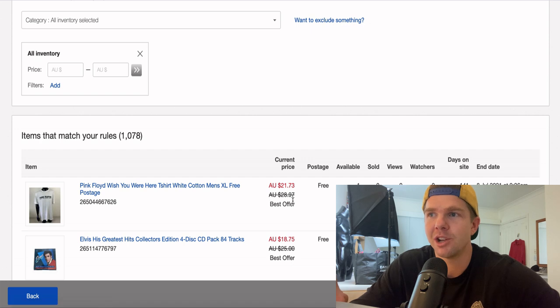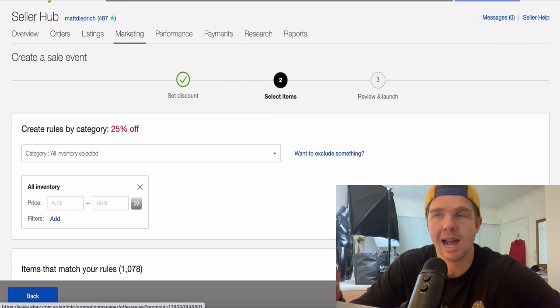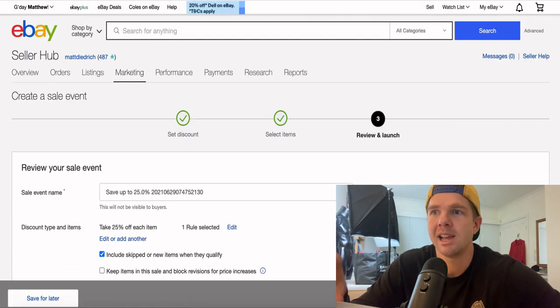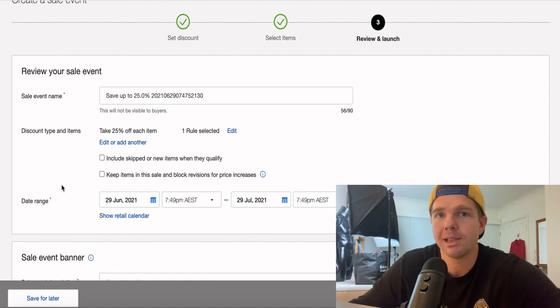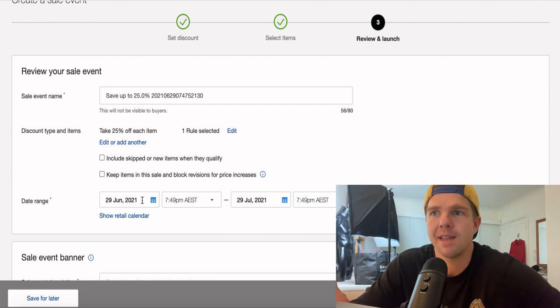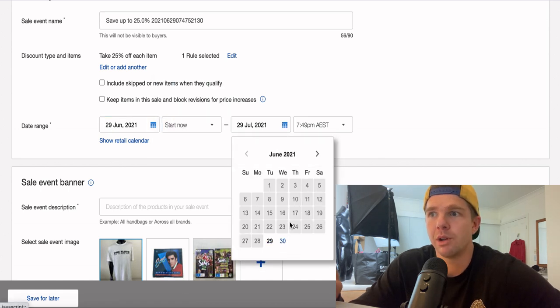Here's the first example — a Pink Floyd t-shirt at $28.97 is now down to $21.73, and that goes for every single one of my items. I've now got every item set up to activate. Click Continue at the bottom and you get a review and launch screen. You've got the sale event name — this isn't publicly shown so don't worry about what it says. It shows discount type and items: 25% off each item as our only rule. I untick the box that would add new listings to the promotion, because fresh new items deserve a chance to sell at full price.